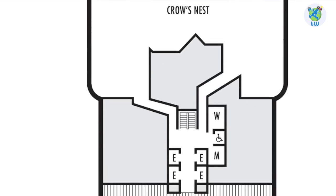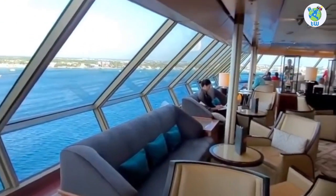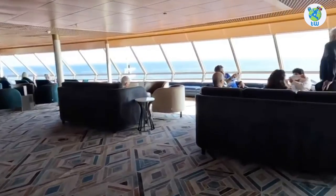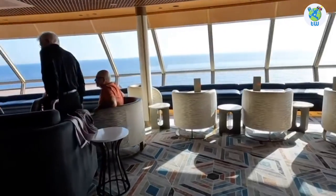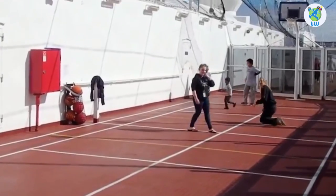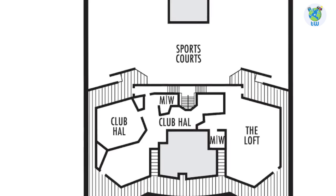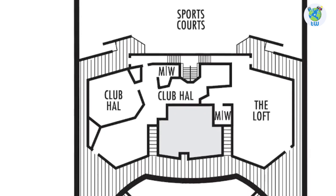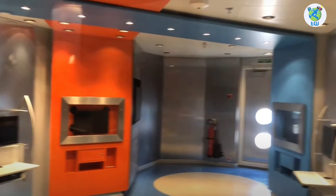Deck 9 forward is Crow's Nest, a venue to play games, explore the internet, and enjoy some parties and drinks. Coffee is available in the cafe. Aft is the sports court. And Club HAL is a venue for kids age 3 to 12, while The Loft is a teen venue for ages 13 to 17.